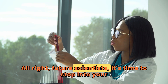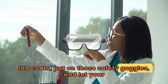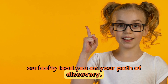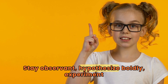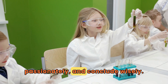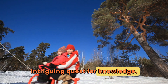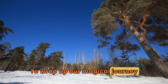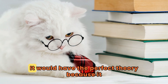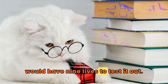All right, future scientists! It's time to step into your lab coats, put on those safety goggles, and let your curiosity lead you on your path of discovery. Stay observant, hypothesize boldly, experiment passionately, and conclude wisely. Journey onward in this ever-intriguing quest for knowledge. To wrap up our magical journey today, imagine a cat scientist — it would have the perfect theory because it would have nine lives to test it out.